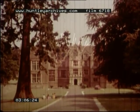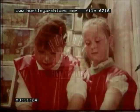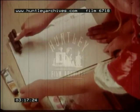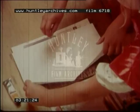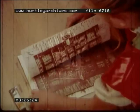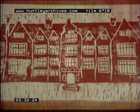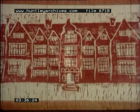In many villages there's one big house called a manor house. These children are making a picture of the one in their village. They've cut a picture in lino and now they're taking a print. The picture looks very like the real house, doesn't it?